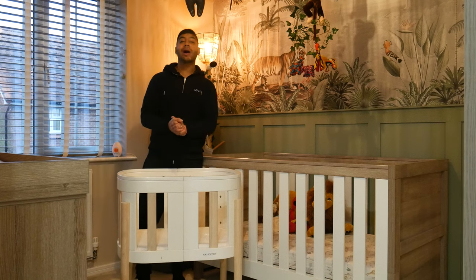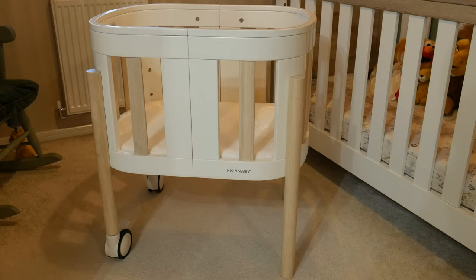Welcome to My First Nursery's YouTube channel. Today we're having a look at the Kiki and Seve 6-in-1 multifunctional mini cot.